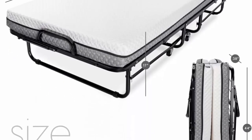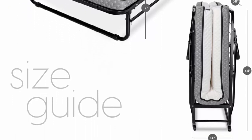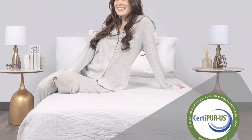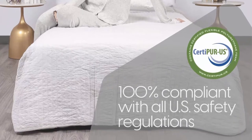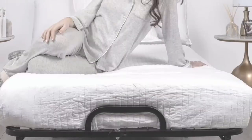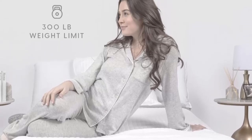Quick and easy assembly: assembly has never been easier for a folding bed. With the clear illustrated manual and all tools provided, the Diplomat's one-time estimated assembly time is just 5 to 15 minutes. Real service: when you purchase Milliard, you can relax knowing you have a dedicated team of real people ready to help you with any questions or concerns.